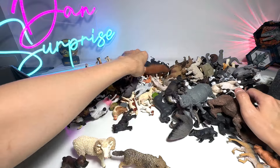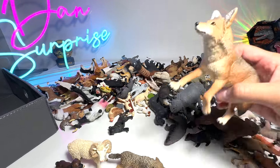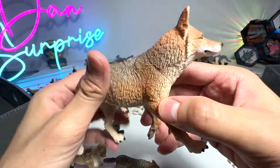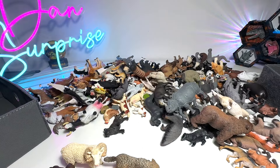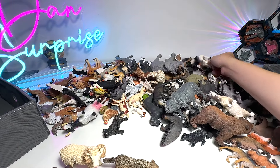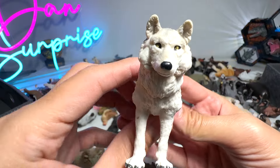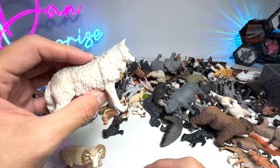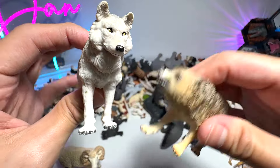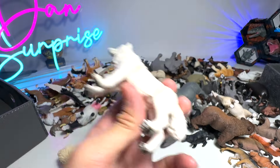I want to find all the different wolves that we have and do a comparison. This one is basically a coyote — very beautiful figure. Let's try to find more wolves. This is definitely a wolf — it could be an arctic wolf as well. If you do a comparison in terms of the colors, they are quite different. This one is very white and light grayish, so it's a beautiful wolf.